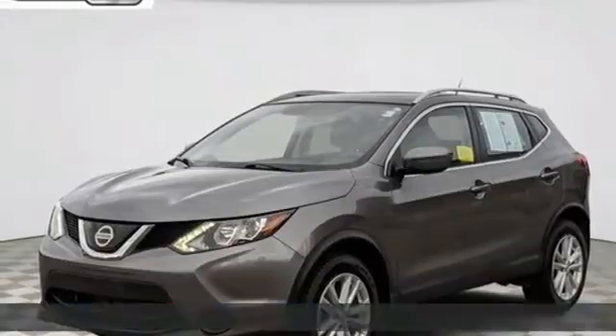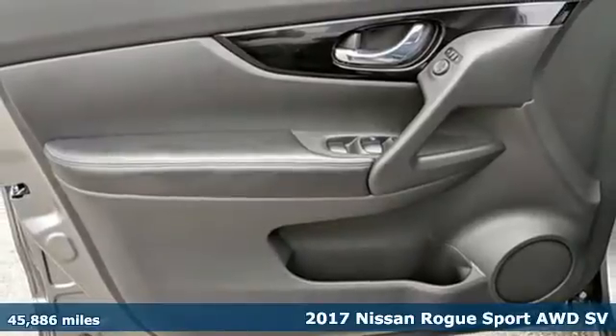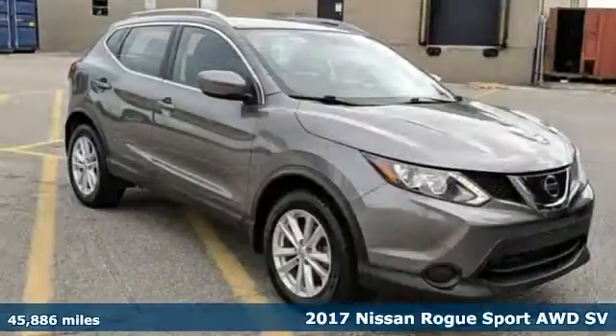It's a 2017 Nissan Rogue Sport. Nissan excites the senses. It's equipped for all your driving needs and wants.